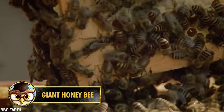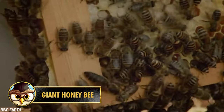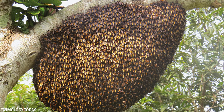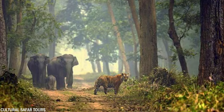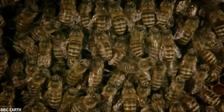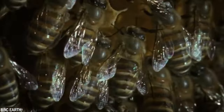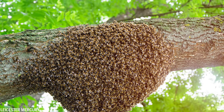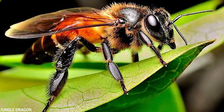Normal bees exist on every continent in the world except Antarctica. However, the giant honeybee, scientifically called Apis dorsata, lives in the forests of South and Southeast Asia, especially in the Turai Forest of Nepal. They are the largest species of honeybee, measuring about 1 inch or 2.5 centimeters in length. Their nests are often built far above the ground in the trees.